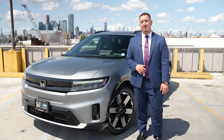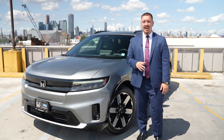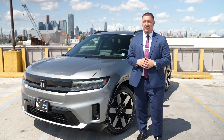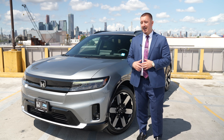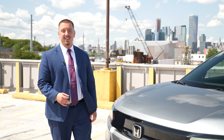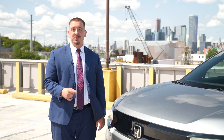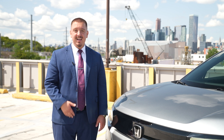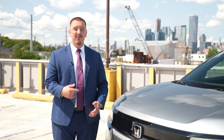Now Bob, as a first-time EV buyer, I understand that you might have some questions about how all of this works. The Honda Prologue is designed to make your transition to electric driving smooth and easy. One of the standout features is HondaLink, which allows you to manage your vehicle's charging and get real-time updates. You can check the battery status and find nearby charging stations right from your smartphone.